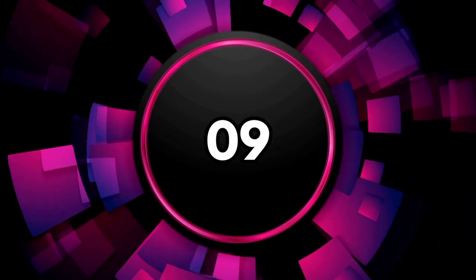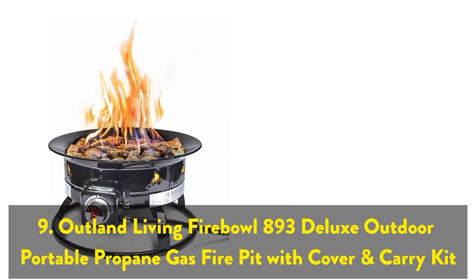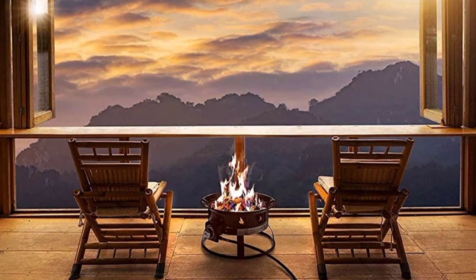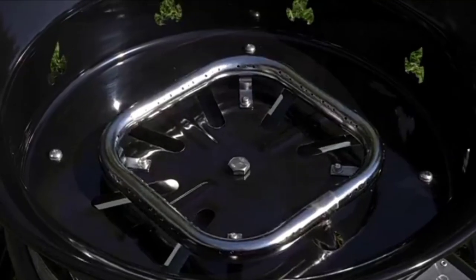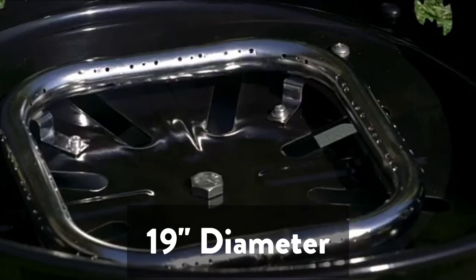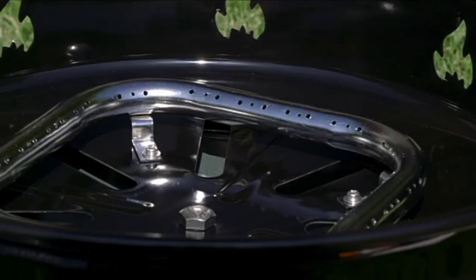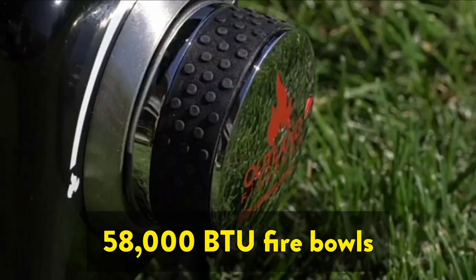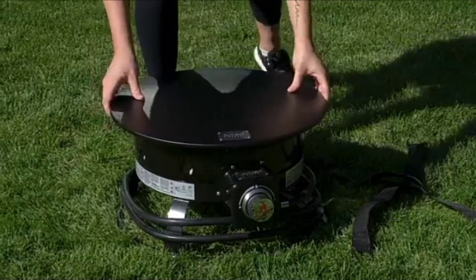The ninth one on the list is the Outland Living Fireball 893 Deluxe Outdoor Portable Propane Gas Fire Pit with Cover and Carry Kit. Perfect for outdoor recreation, the Outland Fireball Deluxe adds ambience to any outdoor activity and offers an easy alternative to traditional labor-intensive campfires. This 19-inch diameter certified fire pit is safe to use during most campfire bans, and you can bring the warmth and experience of a cozy campfire with you anywhere outdoors.